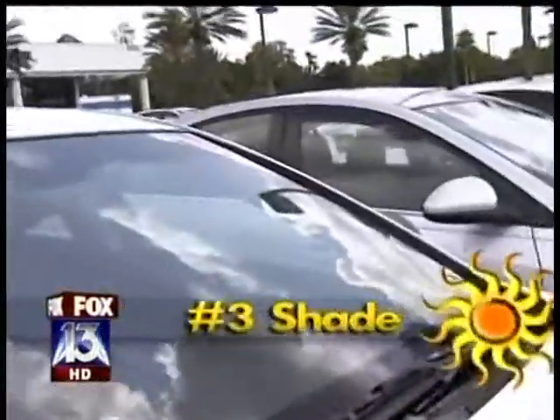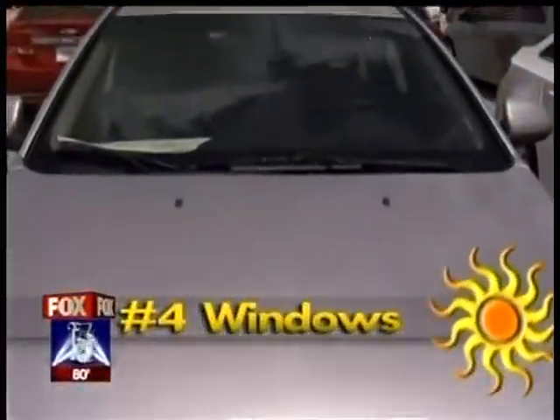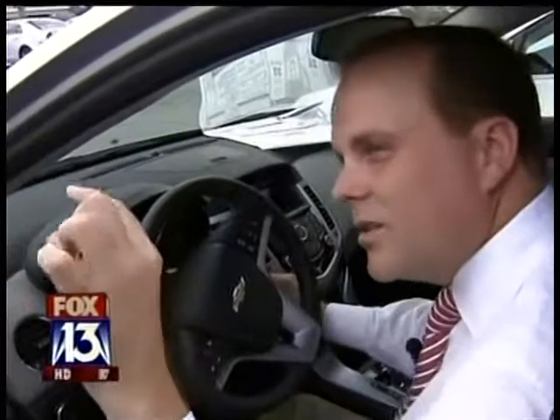We'll put it right in the middle, out of the sun, so it's reading the air temperature. One car sits unprotected. Another sports a half cover called the California Pop Top. The third blocks the rays with an ordinary sunshade — everybody's got one of these, right? And for the fourth, we give the trapped heat a narrow escape route: crack the windows down a little bit. Now we let the Sunshine State live up to its name.